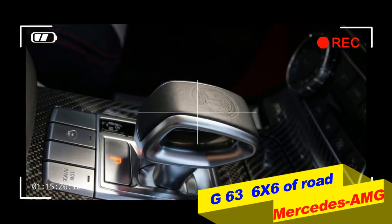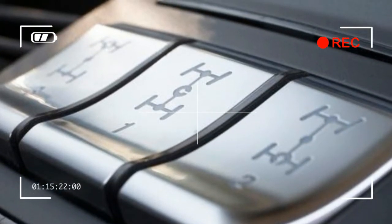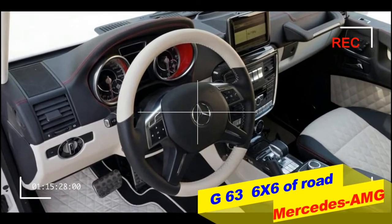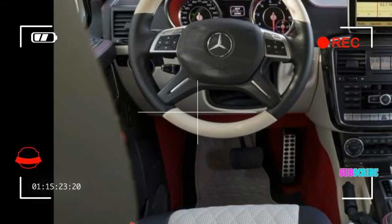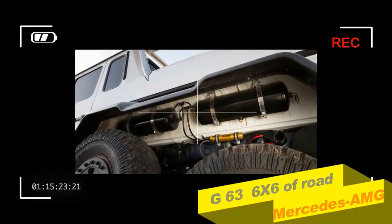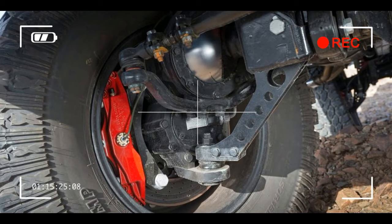Unlike the military version of the G320 CDI 6x6, which is fitted with Mercedes-Benz's 3.0-litre V6 diesel and is offered in outputs of up to 220 bhp, the G63 AMG 6x6 gets a twin-turbocharged 5.5-litre V8 from AMG with 536 bhp. Torque is 560 lb-ft, crucial in providing the shove required to haul the big four-seater's considerable 3,775 kg curb weight.